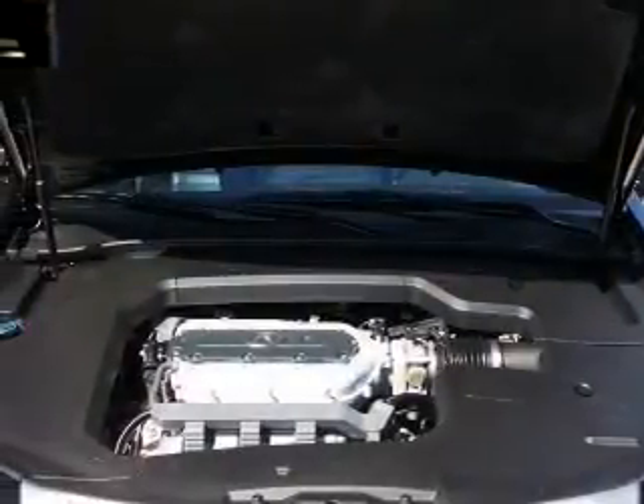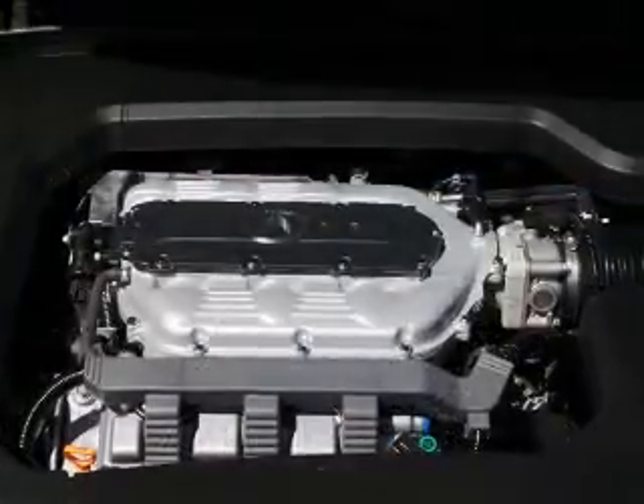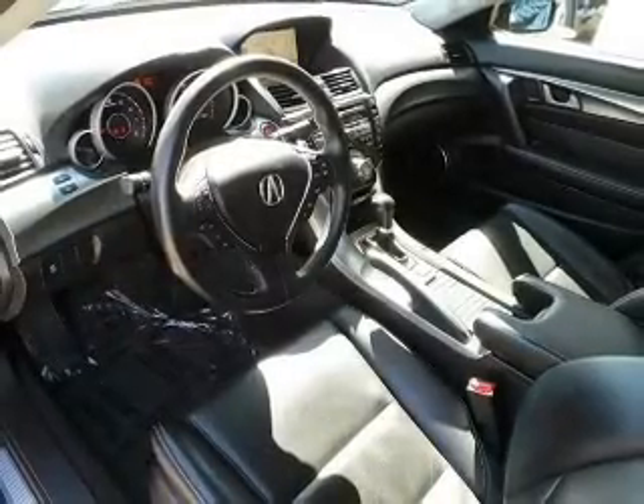Heated seats are a desirable comfort feature. There's nothing like a sunroof on a nice day. And memory settings are one of many features. Let us put you in the driver's seat today. Call or click to contact us.